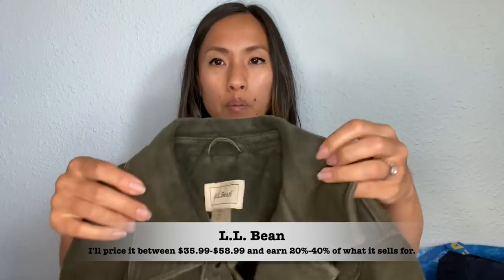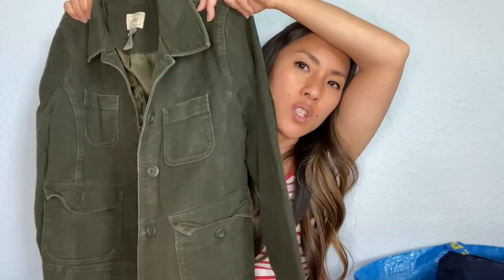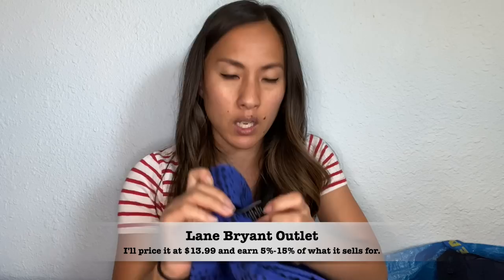This is L.L. Bean, women's extra small petite. I did buy some L.L. Bean to keep for myself as well, but this one I felt I'd have a harder time moving. I'm experimenting with different brands — I want to see how they do with L.L. Bean specifically with their jacket, so that if I find any in the future I have something to reference for how they would price it. This next one is a Lane Bryant skirt — Lane Bryant Factory or Outlet — size 16, an A-line skirt in blue with black polka-dot stripes.